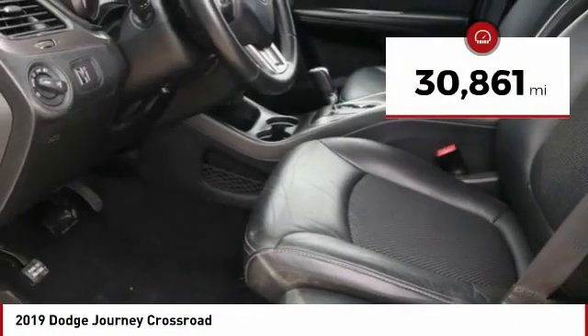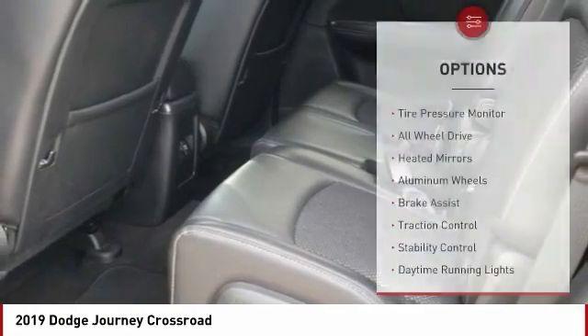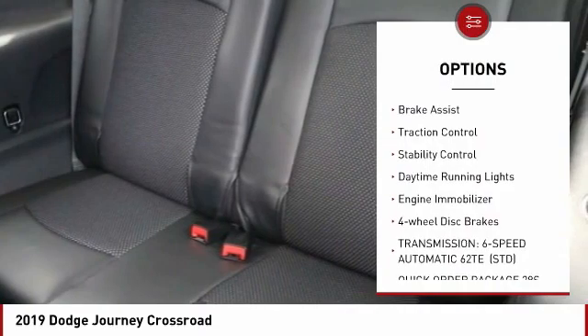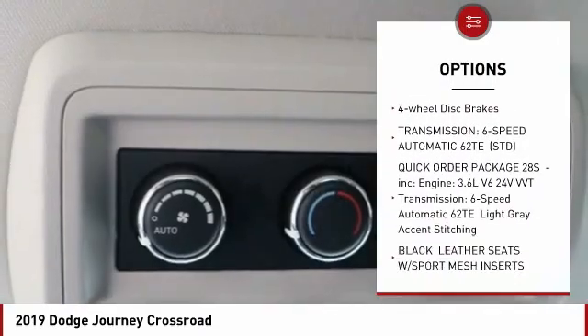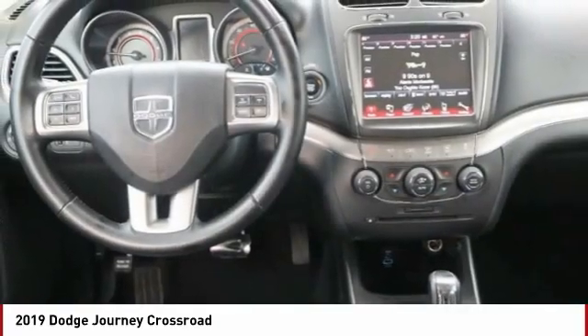This vehicle has less than 35,000 miles. Here are some of this vehicle's great options: tire pressure monitor, all-wheel drive, heated mirrors, aluminum wheels, brake assist, traction control, stability control, daytime running lights, engine immobilizer, and four-wheel disc brakes.